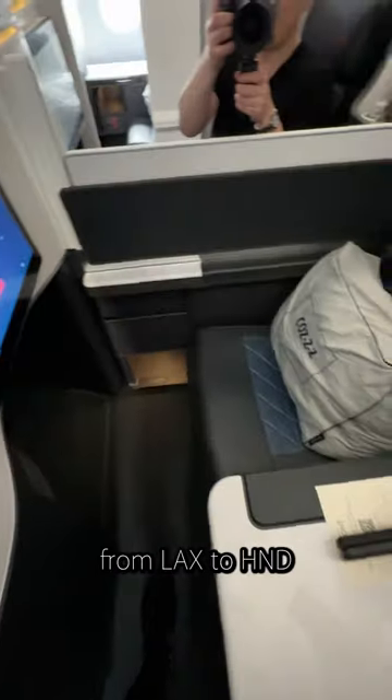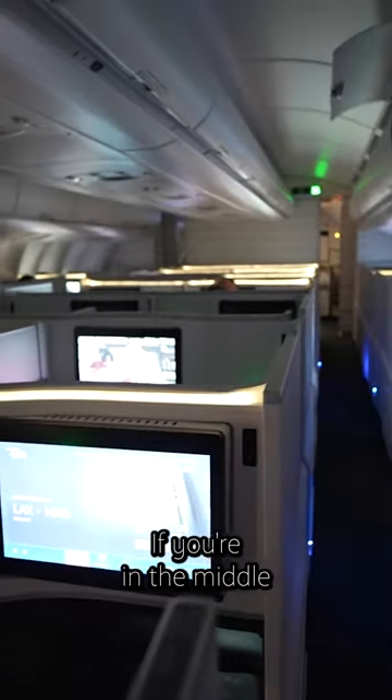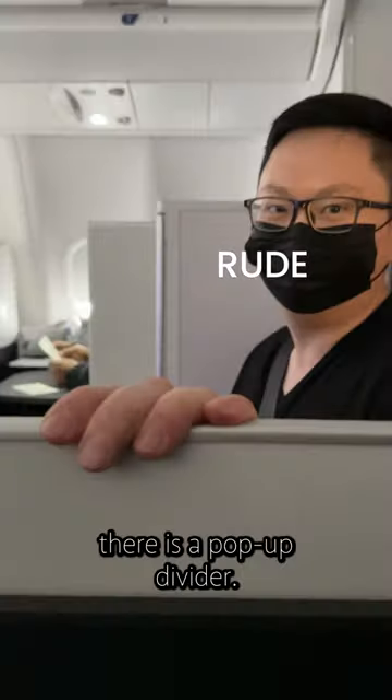Today we're flying Delta One Suites from LAX to Haneda. The cabin is a one-to-one seat configuration. If you're in the middle and don't like your seatmate, there is a pop-up divider.